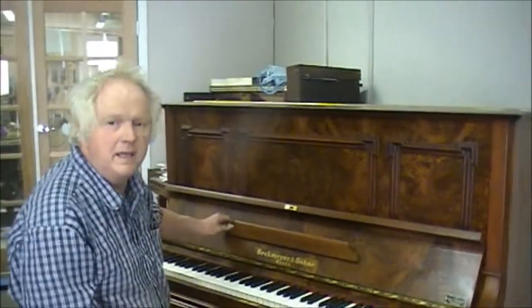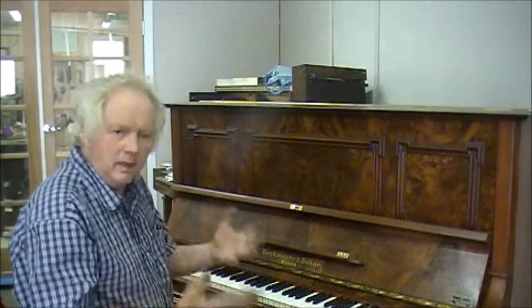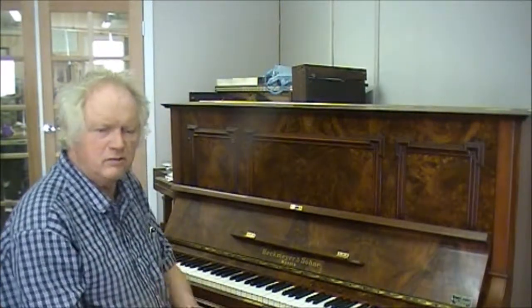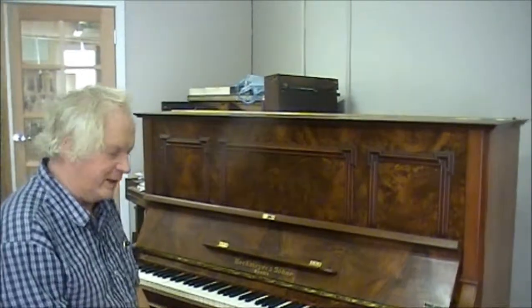Bechbauer, made in Berlin — it's a beautiful, lovely middle-of-the-range German piano. Nothing changes with them. Always remember to have your piano tuned once a year, and you'll get wonderful service from it.